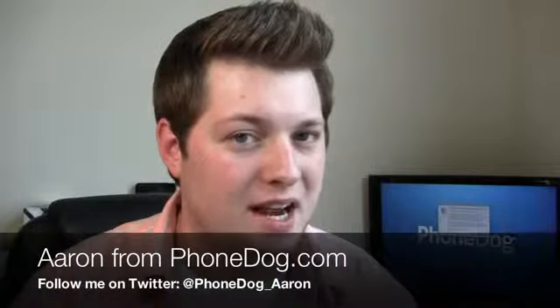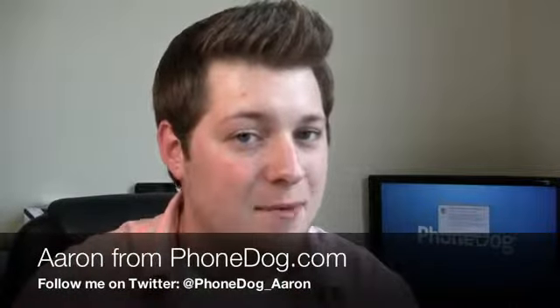What's going on guys? I'm Aaron from Phonetalk.com and the 4G devices keep on coming. One of those is the Samsung Droid Charge with Verizon — the second 4G LTE device on the carrier, announced at CES earlier in the year in Las Vegas.